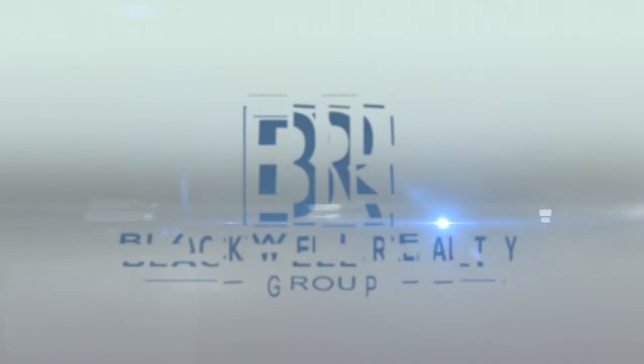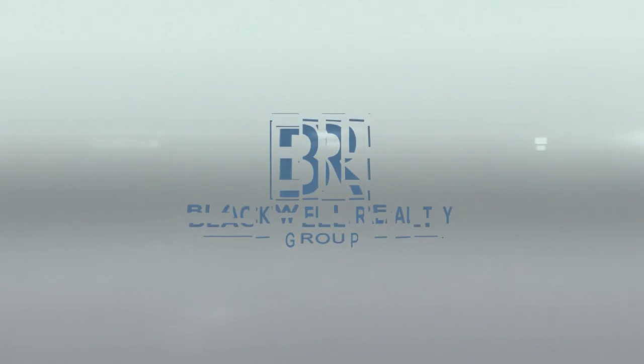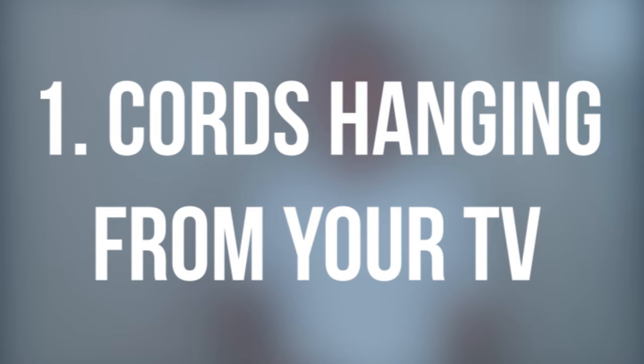Hi, this is Eric with Black Core Realty and today I want to talk about 9 things that can sabotage the sale of your home. First of all, the annoying cords hanging from your flat screen TV that's mounted on the wall. If they aren't covered up, they just look bad. So either put a cover on them that matches the wall paint, or maybe during showings and pictures just unplug them.